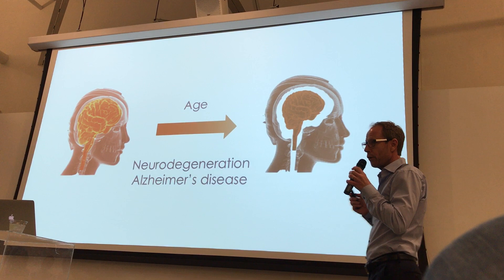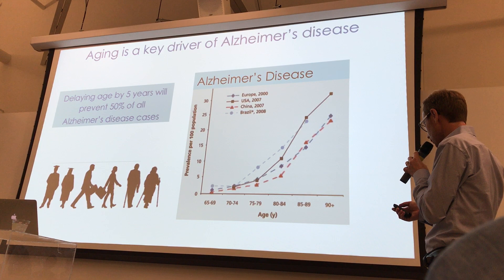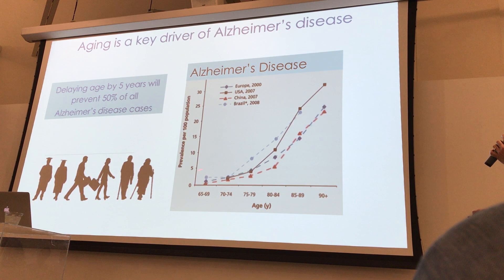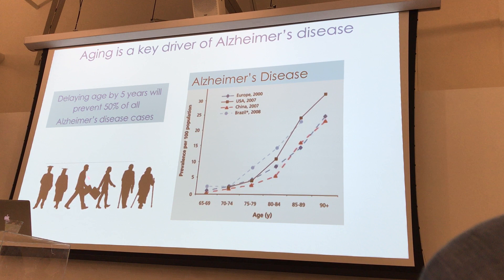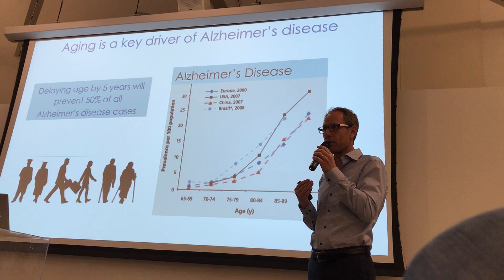The brain also becomes very susceptible to neurodegenerative diseases such as Alzheimer's and Parkinson's disease. You can see in this graph how, as you get older from 65 to 90, the prevalence per 100 people dramatically increases for Alzheimer's disease. Age is really the key risk factor to get Alzheimer's disease and other neurodegenerative diseases.